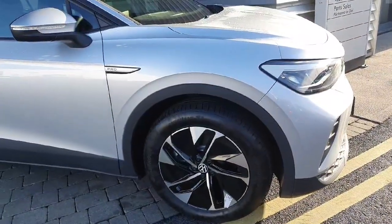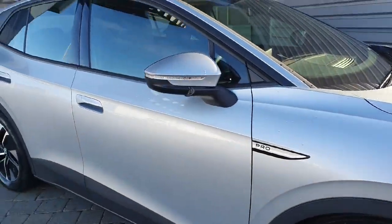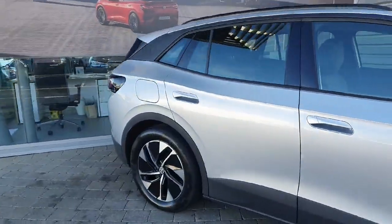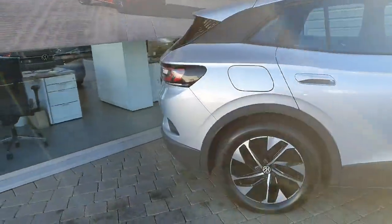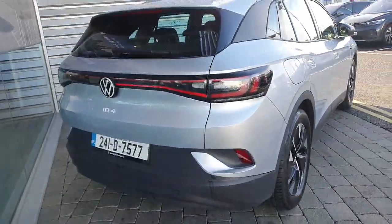This car is finished off in Scale Silver Metallic, with 19-inch alloys, automatic folding mirrors, front and rear parking sensors, heated seats and steering wheel, wireless charging, Apple CarPlay, Android Auto, and cruise control amongst other features.